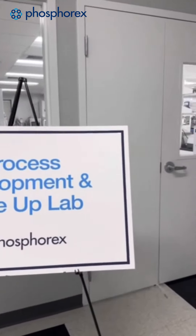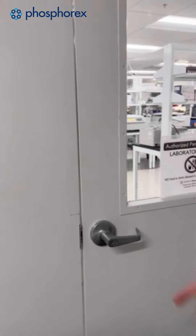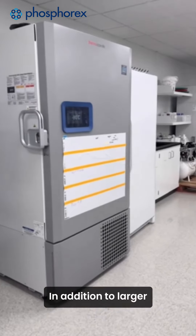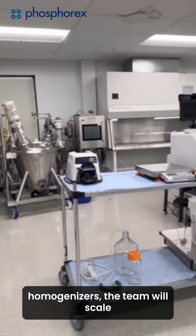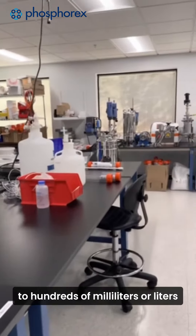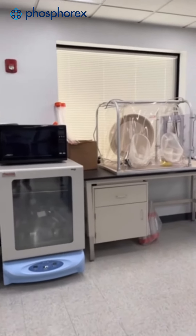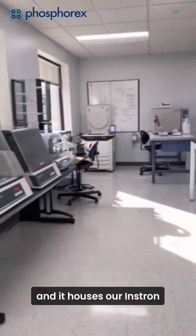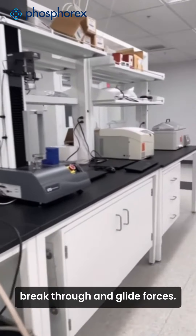We'll also conduct any active targeting surface conjugation in the hoods here in the formulation lab. TFF development and scale-up occurs next door in the process optimization lab. In addition to larger-scale emulsification equipment for the scale-up of polymeric systems, such as in-line homogenizers, the team will scale TFF development to hundreds of milliliters or liters using our Repligen KR2i or KMPi systems. This lab also houses a glove box for clean processing and our Instron for injectability studies, where we'll measure syringe breakthrough and glide forces.